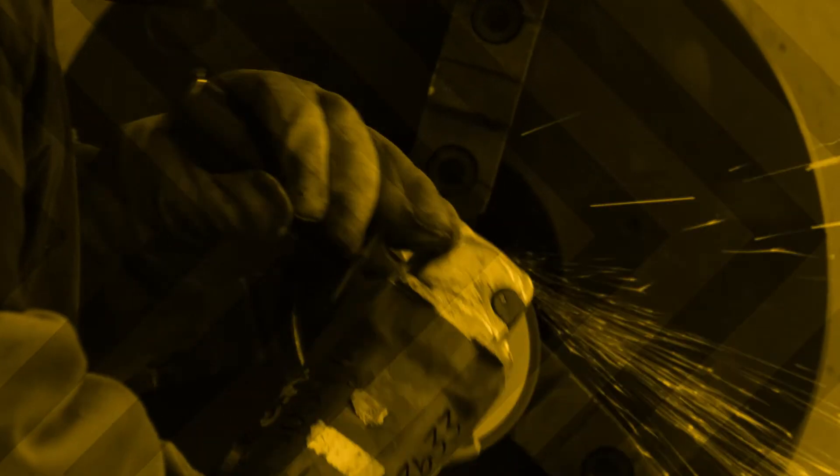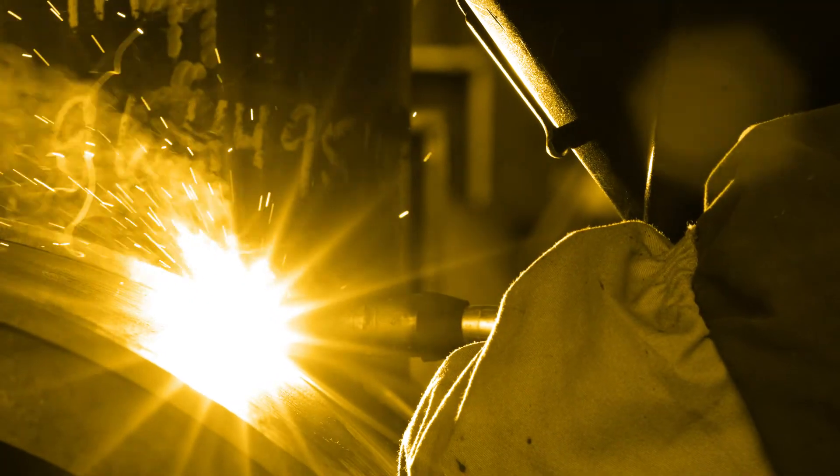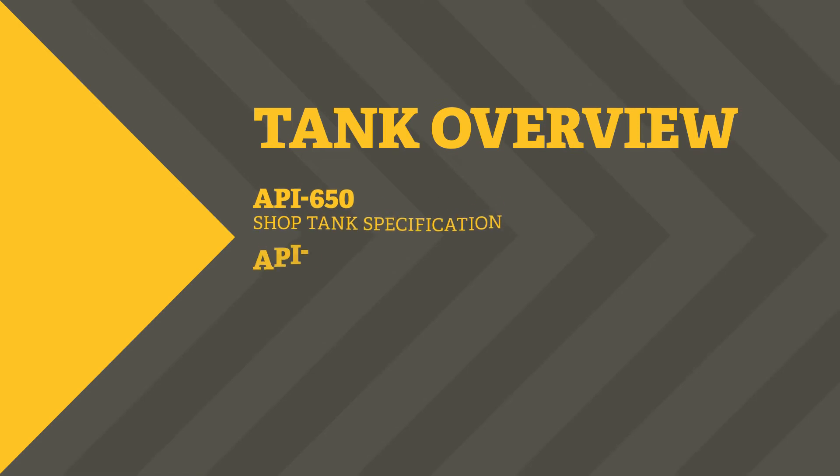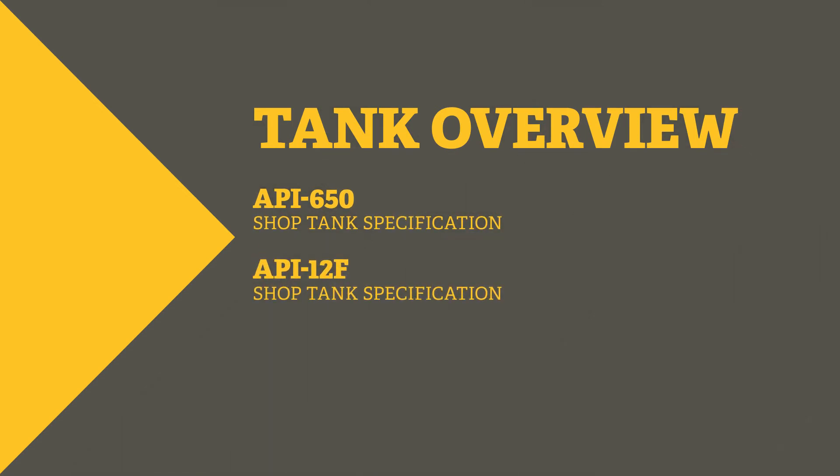In addition to ASME code certificates, PCL also fabricates API shop tanks to API 650 and API 12F, as well as UL 142 tanks.